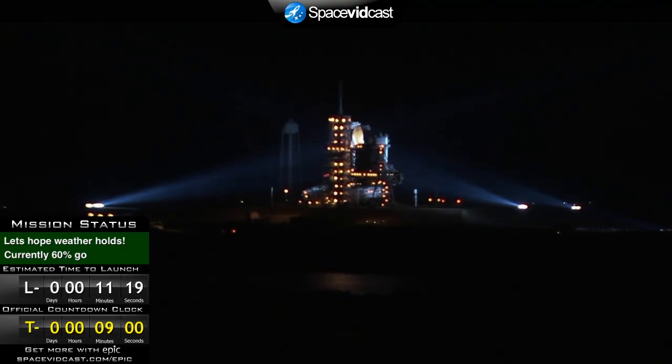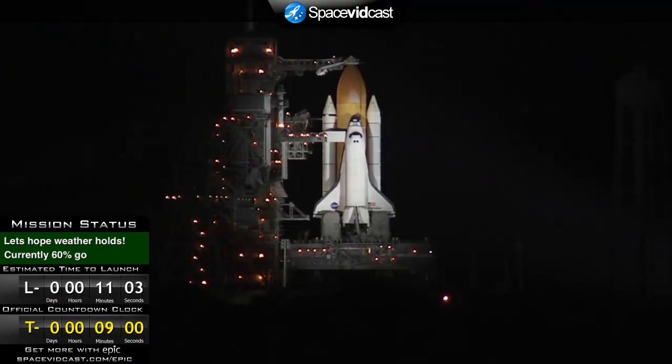Coming up in about 12 minutes from now. How many G-forces will the astronauts feel? Around three Gs maximum G-force. As soon as we hit T-minus nine minutes and counting, Carrie Ann and I are going to go away — we're going to leave you just with NASA TV. You're going to have their audio all the way up through external tank separation.